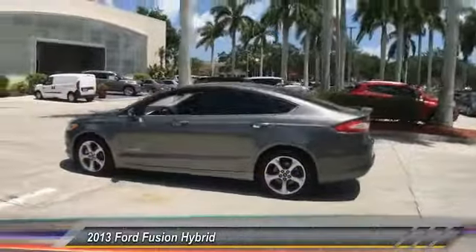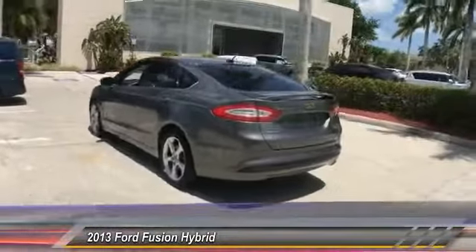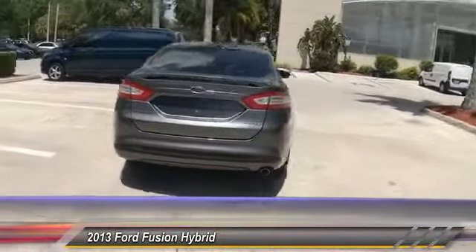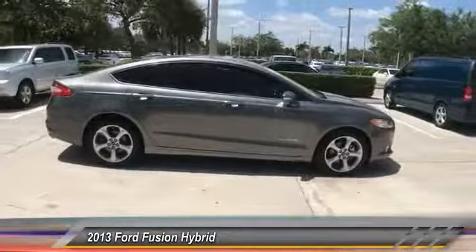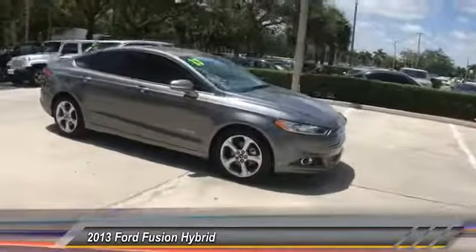The 2013 Fusion Hybrid. You can have both impressive power and great economy in a Fusion, and it is priced below $15,000. This vehicle has less than 75,000 miles.